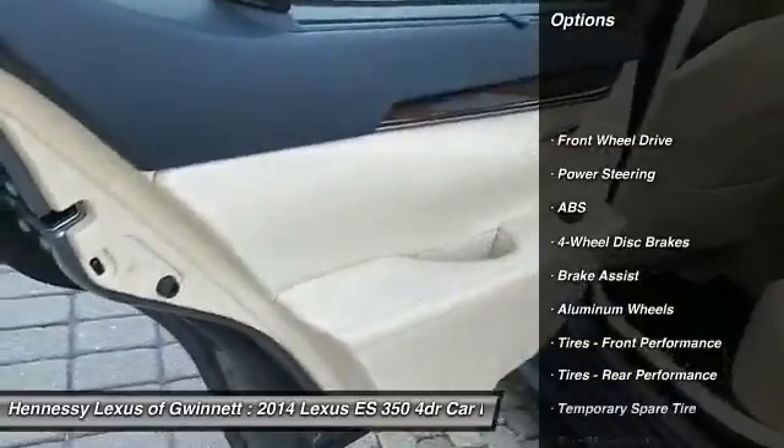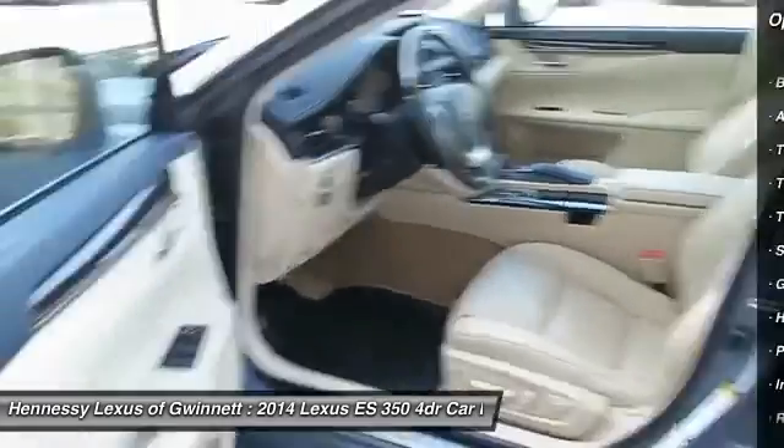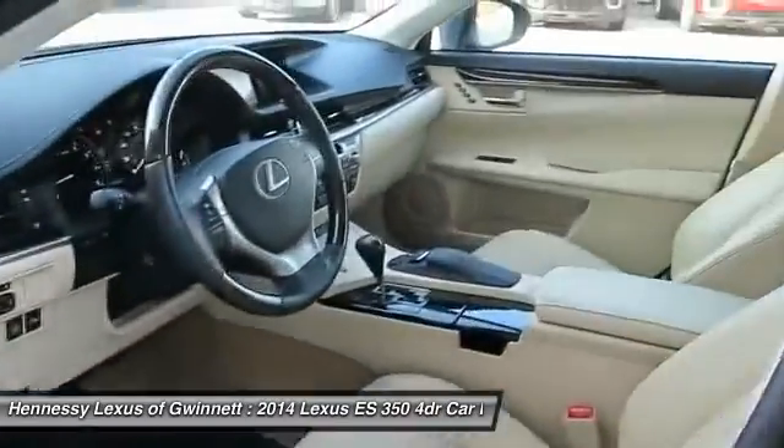keyless entry, steering wheel audio controls, CD changer, power passenger seat, Bluetooth, leather-wrapped steering wheel, power steering, adjustable steering wheel, aluminum wheels.